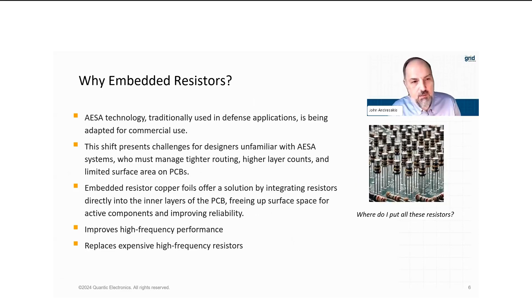Where do embedded resistors fit into this technology? AESA technology has traditionally been used in defense applications because of its accuracy. But we're seeing it more now being used in commercial applications, driven by the need of 5G networks. Active arrays present some design challenges: as opposed to a passive phased array, the active array has a lot more electronics. Because of that, they need a lot more passives to go along with the active components. So you get much tighter routing, high layer counts, and limited surface area of the PCB. As a designer, you're stuck having to fit a lot of resistors and other passive devices, so we really need to do something to free up that board space — and that's one of the things we can do with embedded resistors.